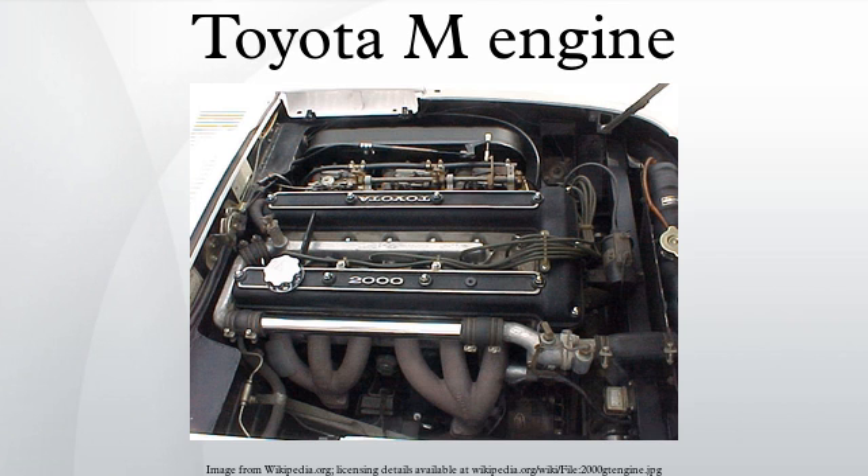The MC engine, for commercial vehicles such as the Crown Van, produces 105 ps. Twin-SU side-draft carburetors pushed output for the MB and MD to 125 ps at 5800 rpm. Anti-emissions versions, the MU, MULPG and MEU, replaced the M, MLPG and ME on the Japanese markets in mid-1976. The emissions system was called TTC, with a C to denote the installation of a catalytic converter.